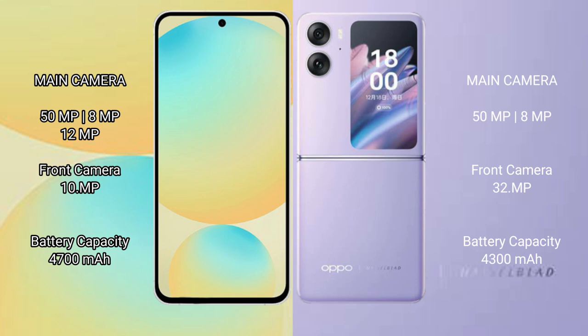The Oppo Find N2 Flip has a rear dual camera setup: 50MP + 8MP, with a 32MP front camera. The Samsung Galaxy S24 FE has a 4300mAh battery with 25W fast charging support, while the Oppo Find N2 Flip has a 4300mAh battery with 44W fast charging support.